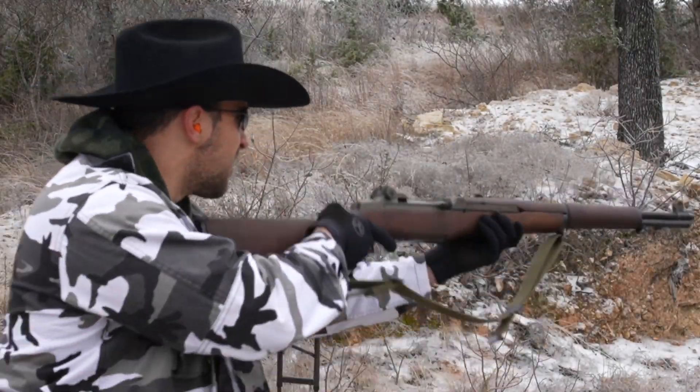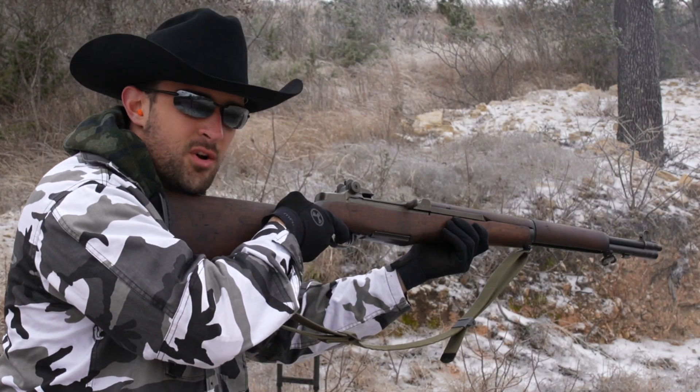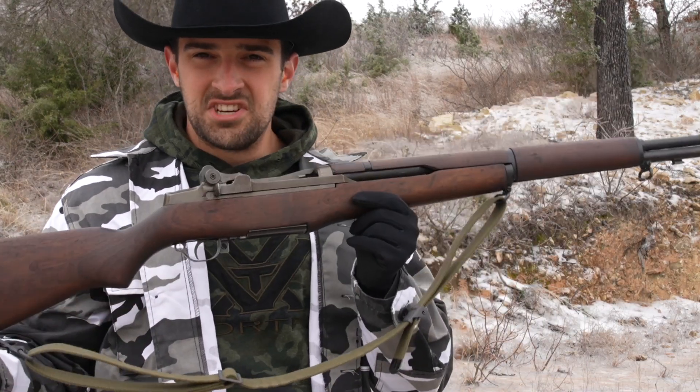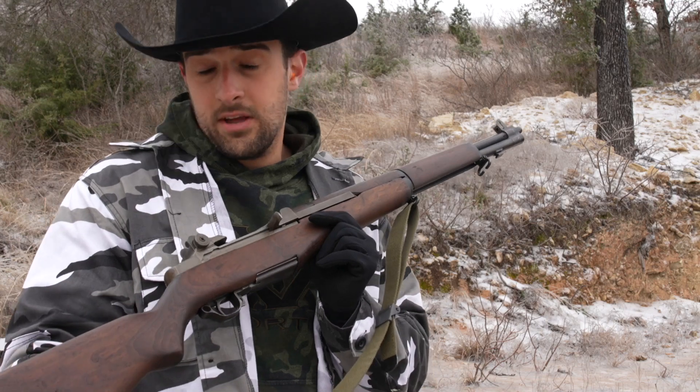Link down below. But without any further ado, let's get on to today's video. If you recognize that sound, you would recognize the gun. This is, of course, the legendary M1 Garand — between the United States' use of it and World War II.